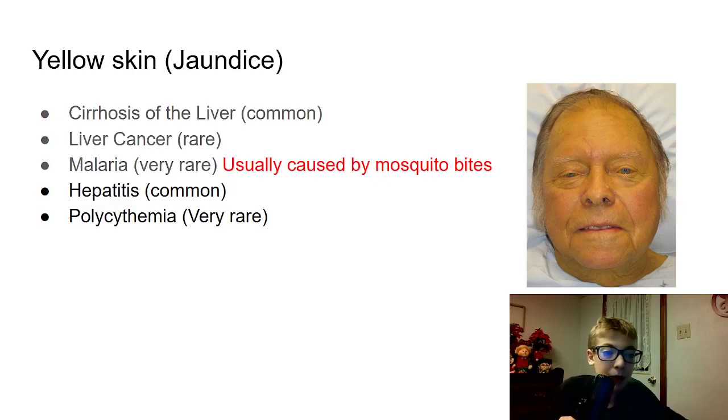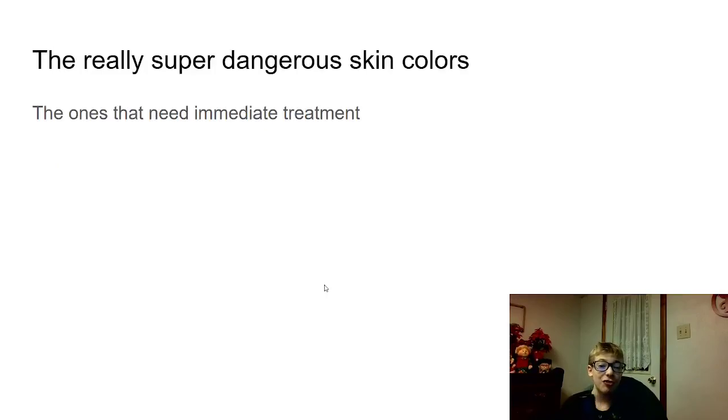Hepatitis is also common for yellow skin. And polycythemia — polycythemia is very rare. I actually didn't do my research on that either. I will go more in depth with some of these topics like cirrhosis of the liver in later videos. All of these are still around, so you can still get any of these. These are really super dangerous skin colors — ones that need immediate treatment. These mean you cannot wait any longer, or else you could potentially pass away.